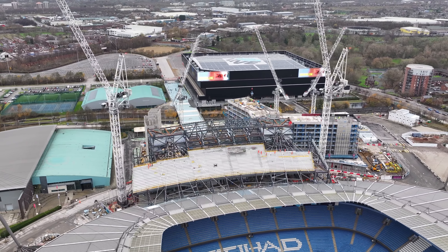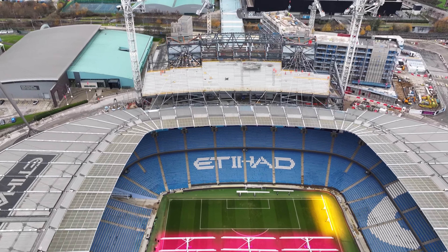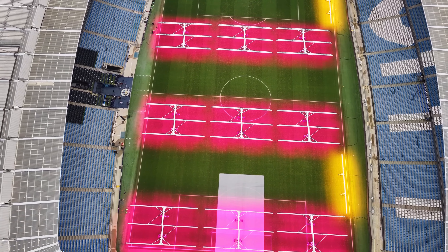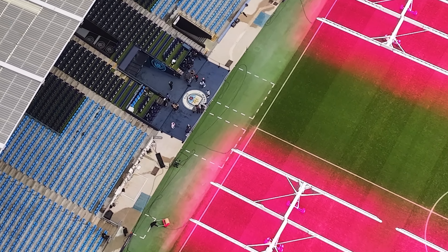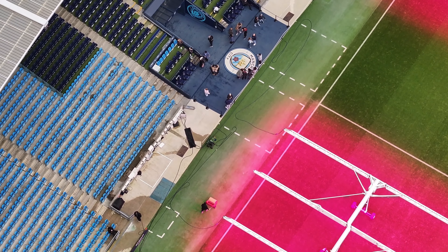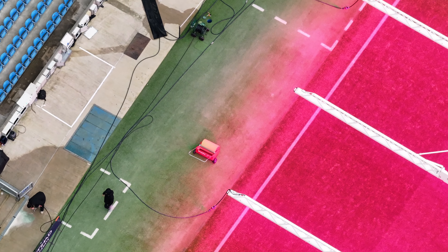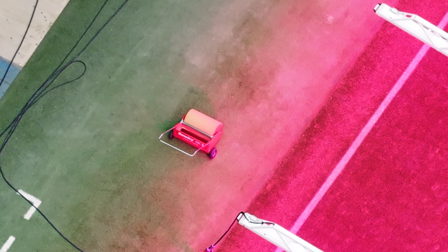It's quite a busy site, a lot going on. You can see the lighting on the pitch and there's a stadium tour going on.